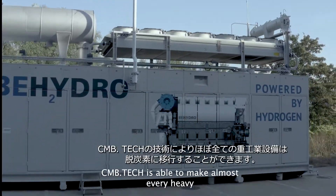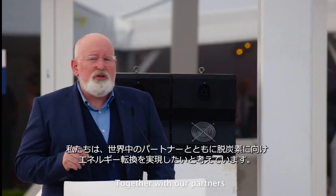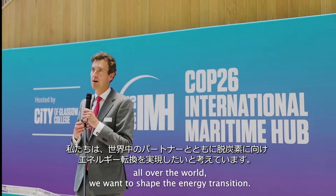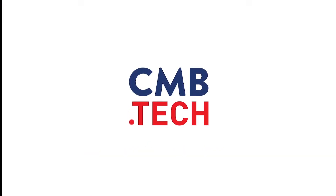CMB.TECH is able to make almost every heavy industrial equipment more sustainable. Together with our partners all over the world, we want to shape the energy transition — by bringing hydrogen to the industry, to your company, to you. CMB.TECH.